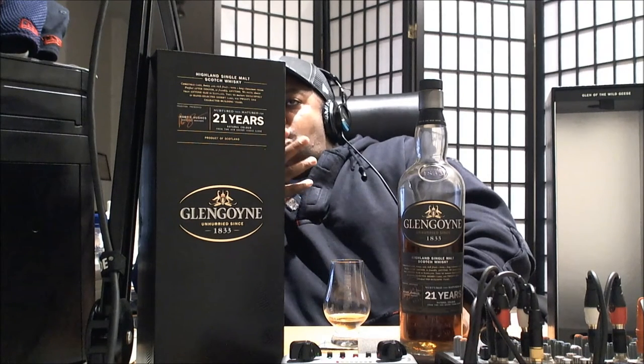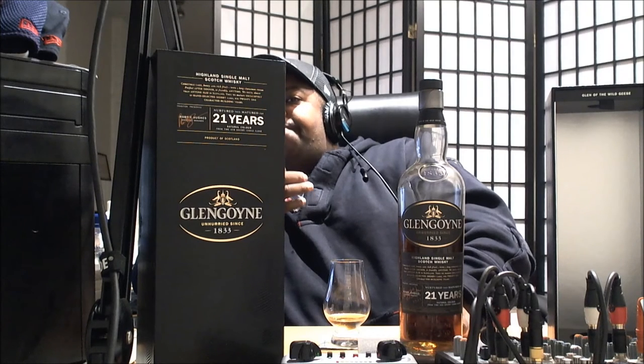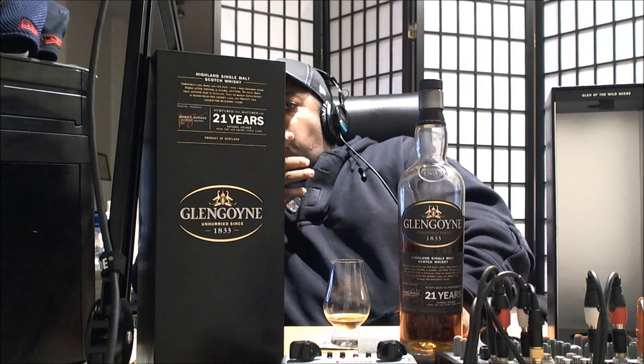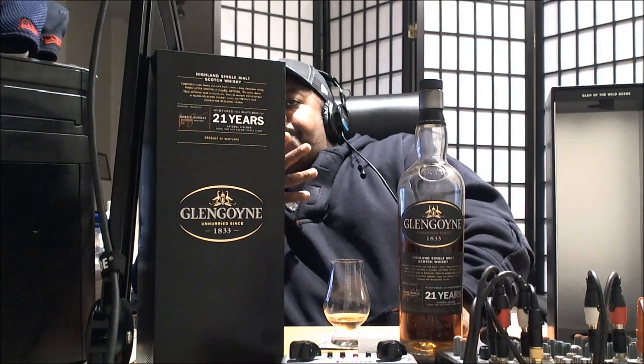Very good mouthfeel. On entry, you get the Sherry — smooth, a little buttery. You get the cinnamon. Mid-palate, you're getting your dark fruits, a hint of cocoa, your ripe apples, your ripe pear. Then that Sherry comes in after the fruity taste. The finish is steady and smooth with that cinnamon, still developing that ripe fruit with a slight hint of cocoa going through.